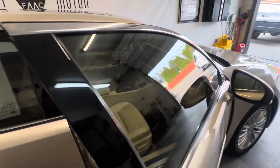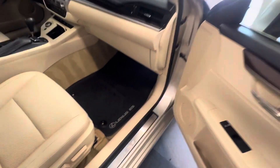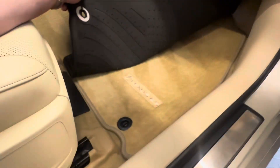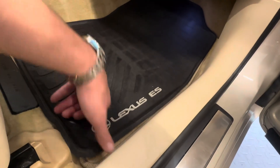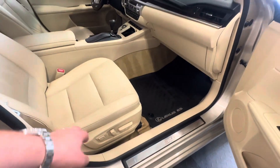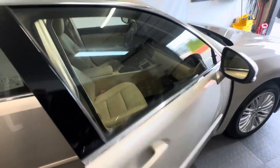It has a heated steering wheel, heated and cooled seats, and is in extremely good condition. It's got two sets of floor mats — the original floor mats underneath and the all-terrain floor mats on top. Lumbar support on both sides, eight-way power seat on this side, and a 12-way power seat on the other side with lumbar support.